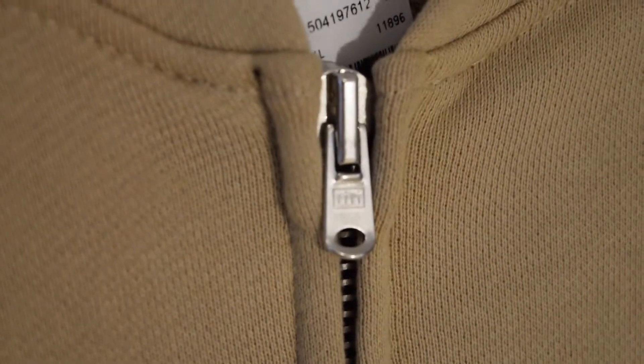I see the gold detail RiRi zips — I think these are M8 gunmetal tongue. Yeah, RiRi zips from Switzerland. It's a two-way closure, top to bottom, so you can zip it from the bottom up or top down.